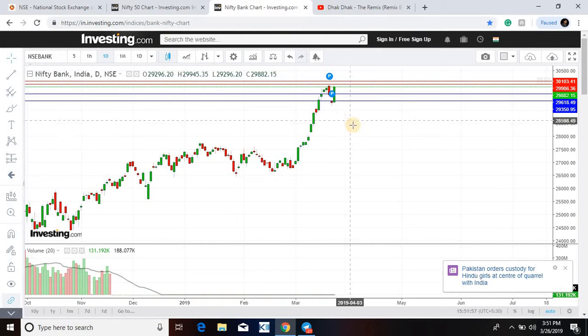Bank Nifty also did really fantastically — almost covered everything and is very close to its lifetime high as well. Bank Nifty closed at 29882. The first support is 29618 and then 29350. On the upside, the first resistance would be 29986.